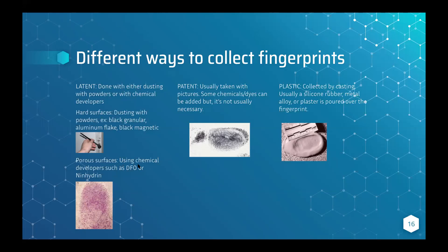For porous surfaces, you use chemical developers such as DFO (1,8-diazafluoren-9-one) or ninhydrin. Ninhydrin is pretty cool — it reacts with the amino acids left by the fingerprint, since latent fingerprints are made of bodily fluid containing proteins. The reaction turns a color called Ruhemann's purple, and you can see here this is a fingerprint that has been collected using ninhydrin.